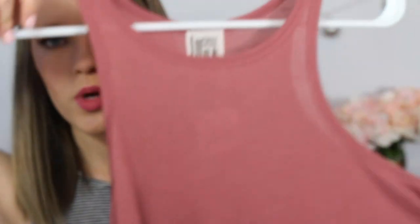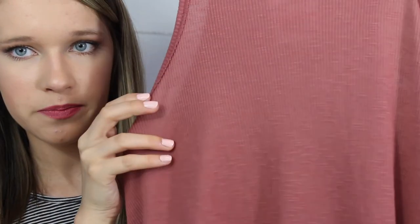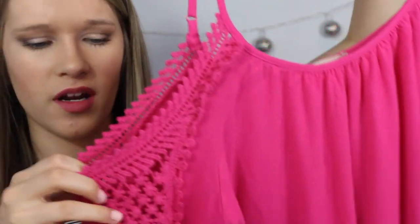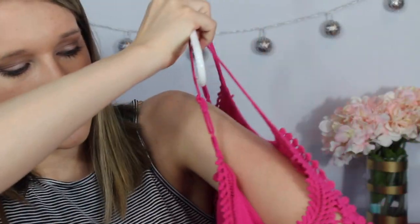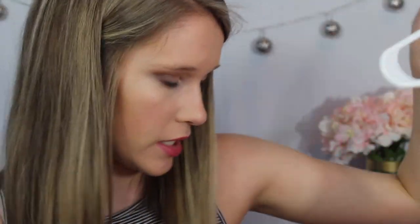I also got this tank top from my Trunk Club — it's from Free People and you can get it at Nordstrom. Then I got this top from Altered State — it's a cold shoulder hot pink top with some really pretty crochet details. The only thing is I didn't pay attention to the care label and it's supposed to be hand washed, so it shrunk. I'm kind of iffy on Altered State — I like their stuff, but even on sale that shirt was $45, which is a lot.